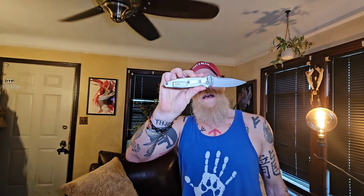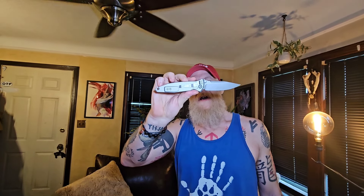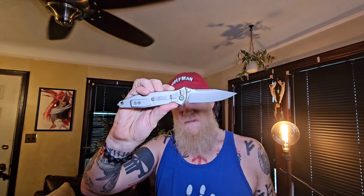Knife today is my Microtech Socom Elite.